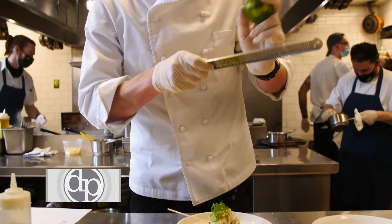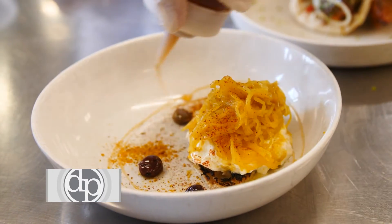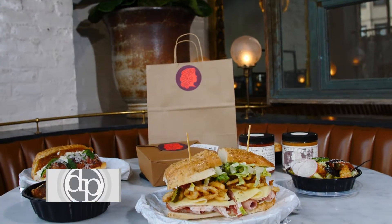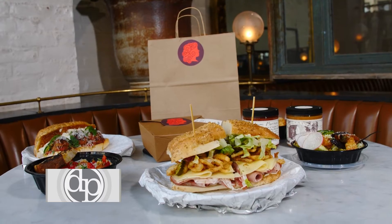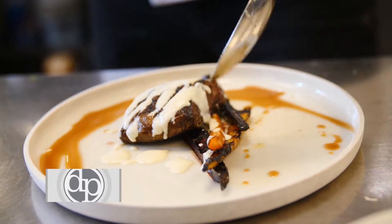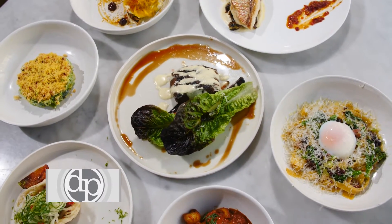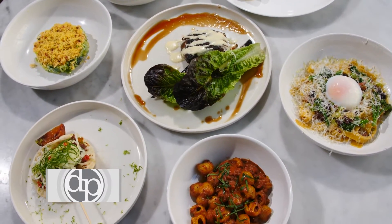I would describe the menu as New American, with a heavy influence from Italian cuisine. We have a takeaway menu for those who aren't comfortable coming in to dine with us here at the restaurant. And then in-house, we're doing more detailed food — procuring a lot of interesting ingredients. It's more in the fine dining realm.